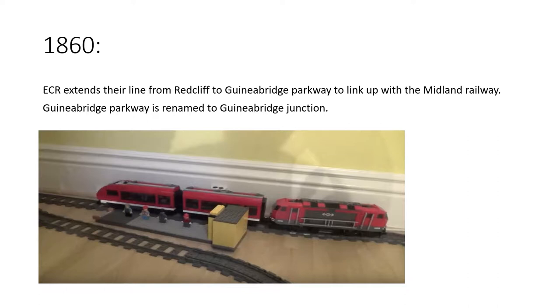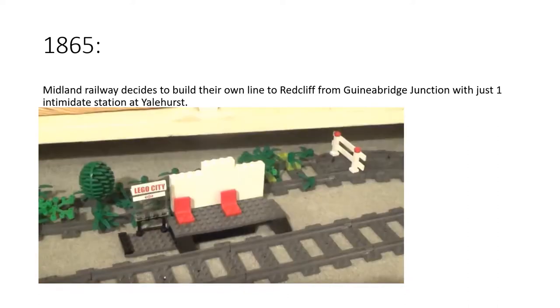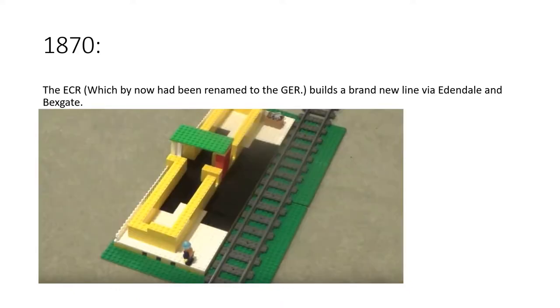In 1865, the Midland Railway decided to build their own line to link up with the Eastern Counties Railway at Redcliffe. This one had only one intermediate station at Yalehurst, which was bigger than what the station is nowadays. I'll come back to that later, and if you're wondering what that overgrown line is that you keep seeing in the series, I'll get to that later as well.